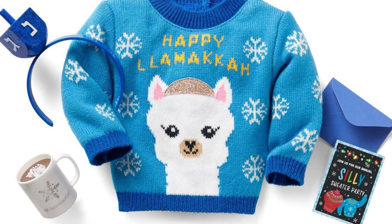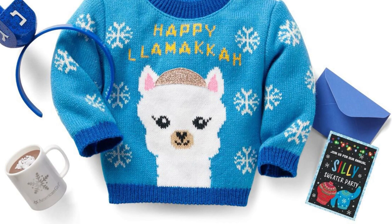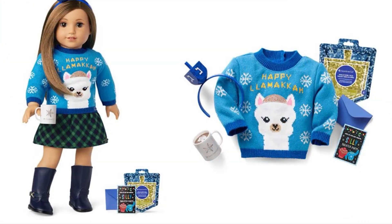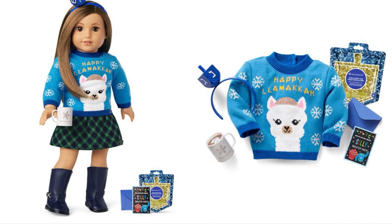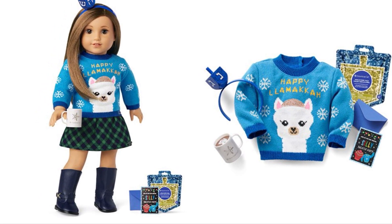Next up is the Happy Llamaka sweater from last year. I think this is absolutely adorable. I don't like it as much as the one we have this year, and I'm not really a pun person so I'm not a fan of the Happy Llamaka, but I do think it's adorable. American Girl ugly sweaters are just the greatest idea — I think they are adorable.